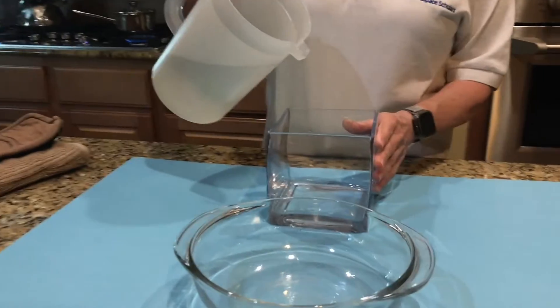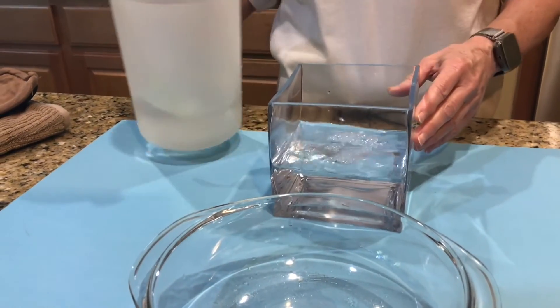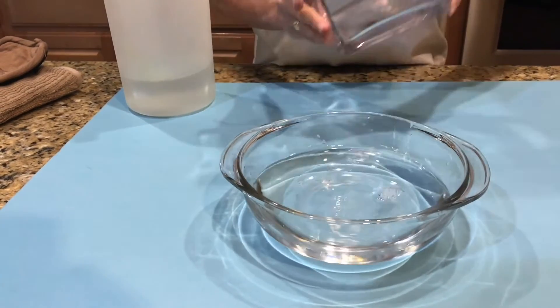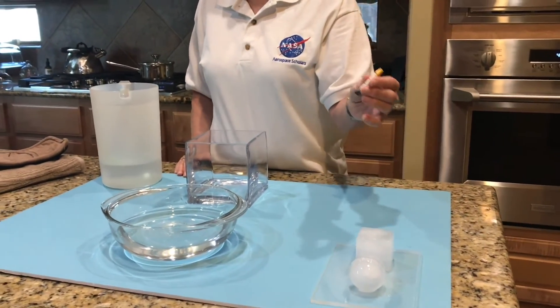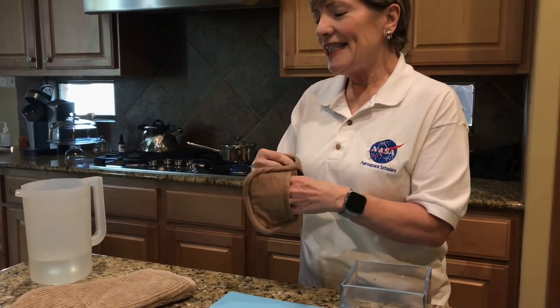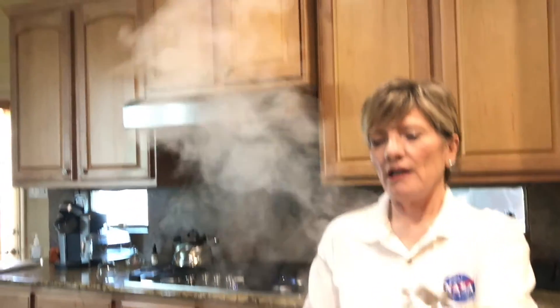Liquid has no shape. So if I pour this water into this square container, it looks square. But then I can pour it into this container and it looks round. So water does not have a definite shape the way that a solid does. And this rocket would either sink or float in water. And the third state of matter that we're talking about for our planets is gas. Are you ready? A gas — it's actually water vapor.